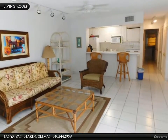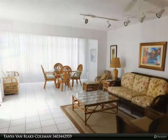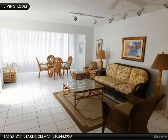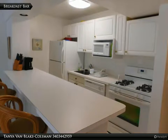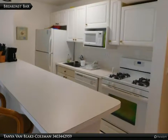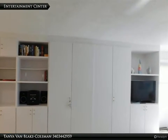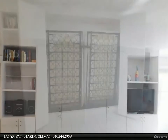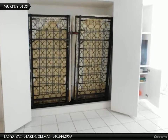Comfortably furnished and spacious, with a living room into the formal dining area. High boy stools at the breakfast bar make a great prep or serving surface. The doors in the living room also conceal twin size murphy beds.